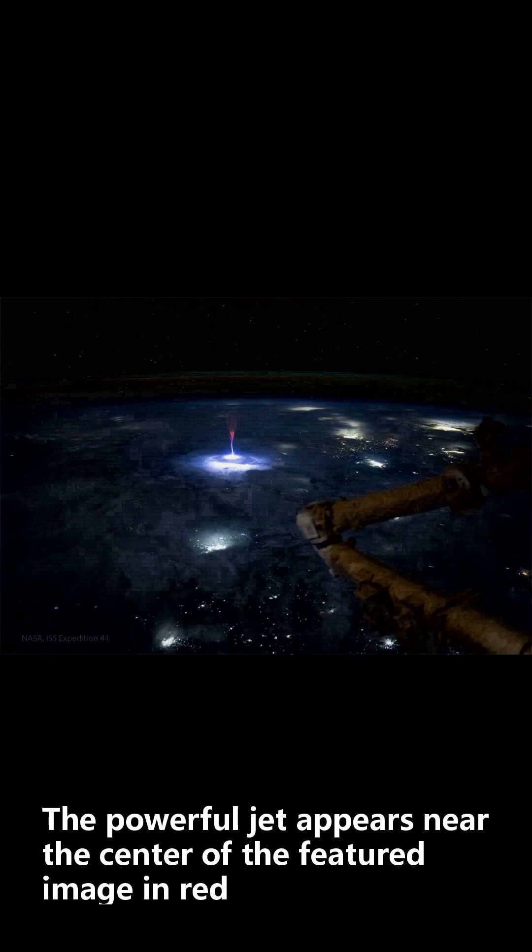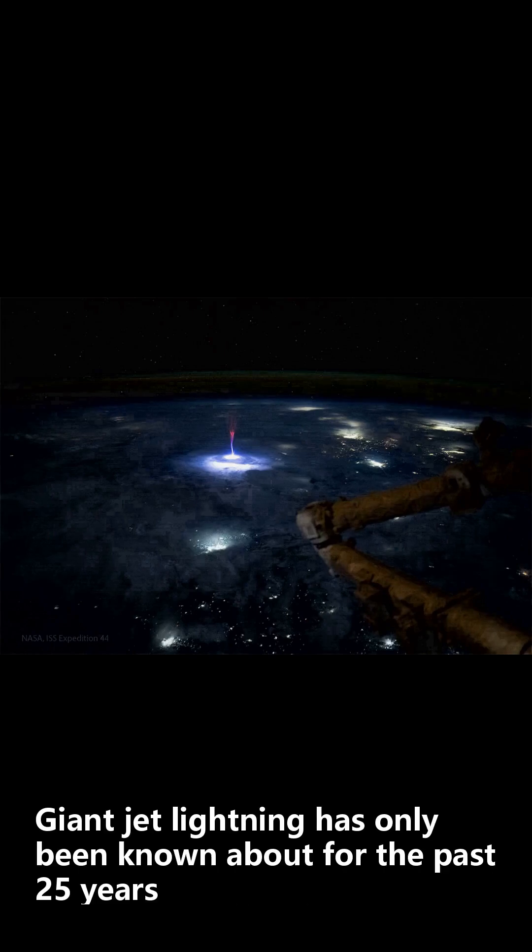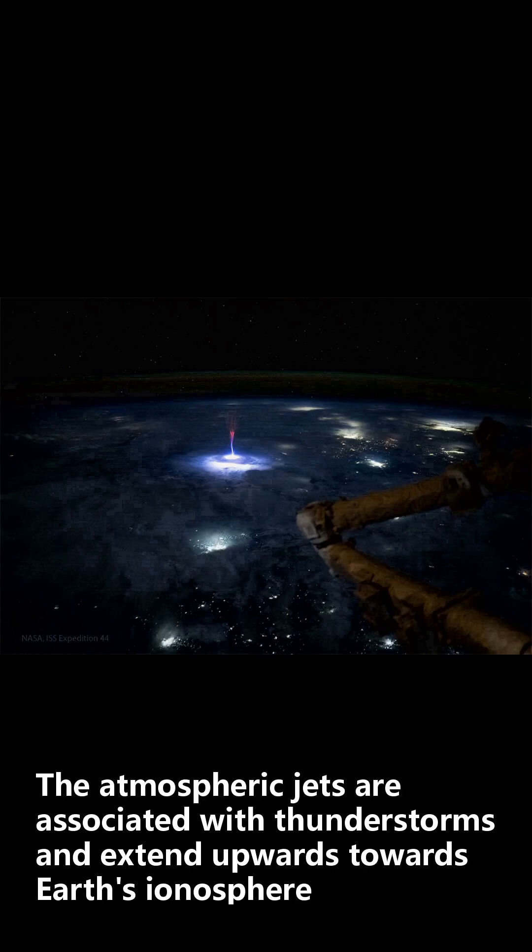The powerful jet appears near the center of the featured image in red, white, and blue. Giant jet lightning has only been known about for the past 25 years. The atmospheric jets are associated with thunderstorms and extend upwards towards Earth's ionosphere.